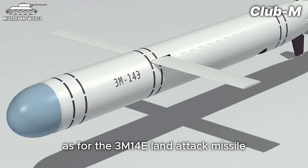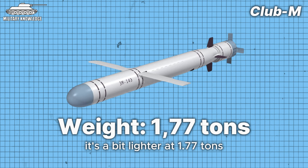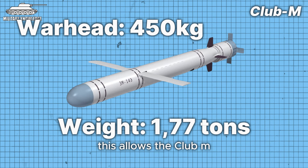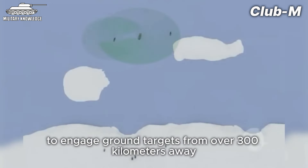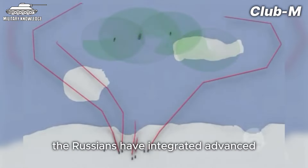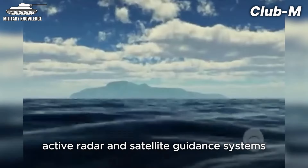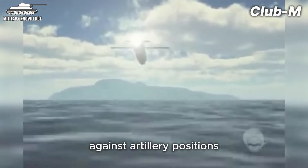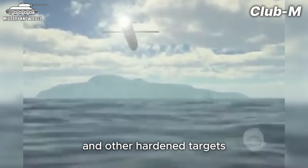As for the 3M14E land attack missile, it's a bit lighter at 1.77 tons, but packs an even bigger 450-kilogram warhead. This allows the Club-M to engage ground targets from over 300 kilometers away. On these land attack variants, the Russians have integrated advanced active radar and satellite guidance systems to ensure pinpoint accuracy against artillery positions and other hardened targets.